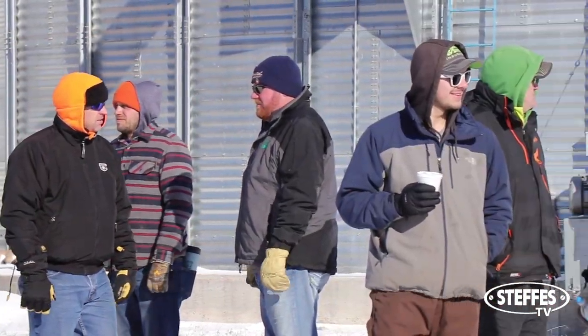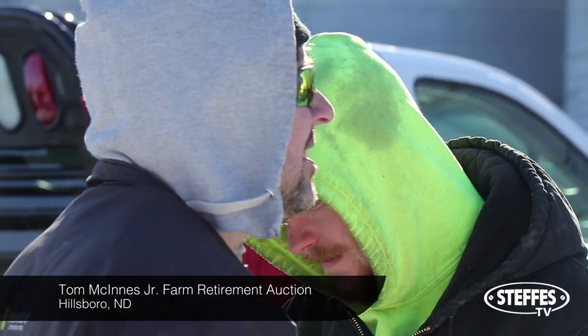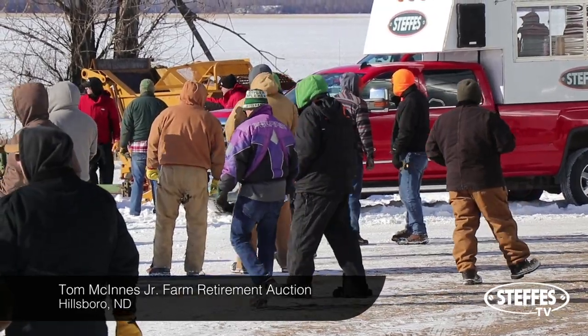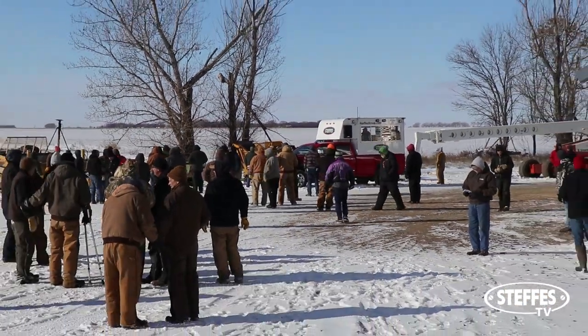Because of the roller coaster weather we've received in the last month, the ground has farmers anxiously waiting for an optimal time to get back in the field and intently seeking equipment that can handle whatever consistency the ground decides to be that day. That type of equipment was just what we had to sell on Monday, November 12th at the Tom McGinnis Farm Retirement Auction.